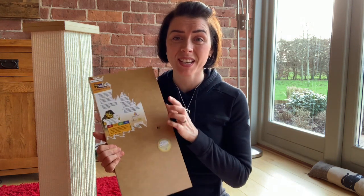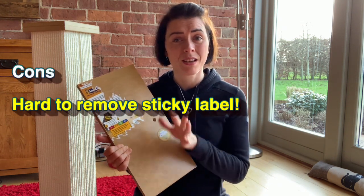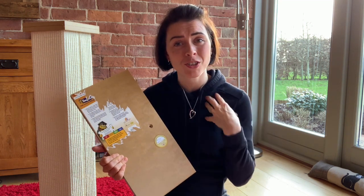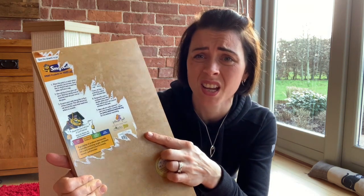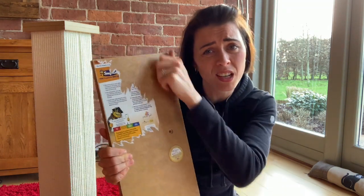One of my pet hates with products that come with big sticky labels is that they just don't peel off nice and easily. This doesn't impact the scratching post in any way — it's just my personal feelings about stickers that get stuck to the wood. It's really annoying. Why don't people just make a sticker that you can peel off in one or two goes?